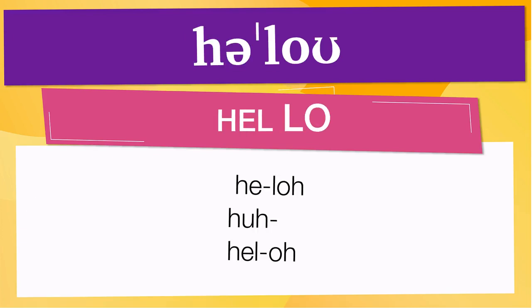Pay attention to the pronunciation. The first one is the word represented using the International Phonetic Alphabet. To pronounce hello, have in mind that the size of the syllable indicates where the accent or stress is. In this case, the accent is in the second syllable, corresponding to 'lo.' 'Lo' are other ways to pronounce it.